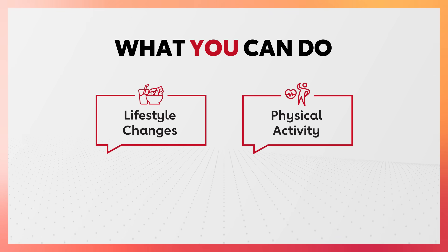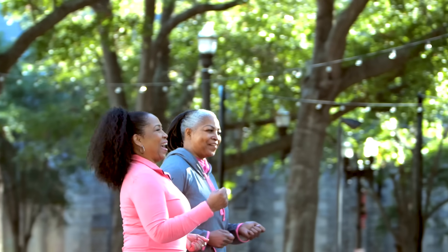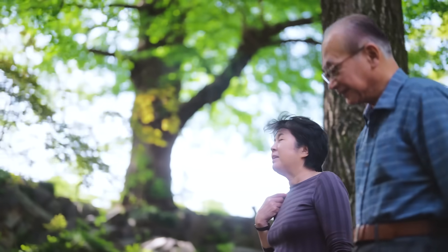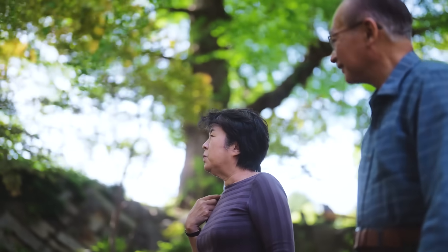Second, regular physical activity. When your heart beats faster and stronger, it becomes more efficient at pumping blood. This leads to a decrease in your resting heart rate and an increase in cardiac output, both of which result in lower blood pressure.